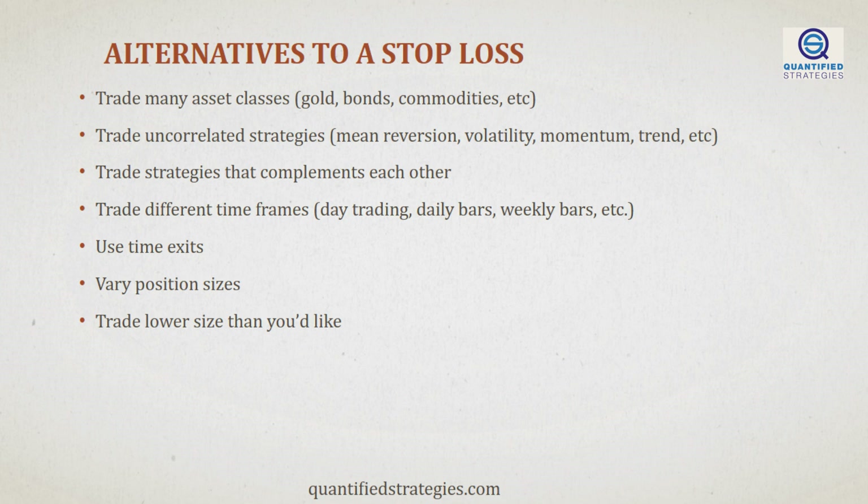Time exits can be very useful — you can exit your trades after a certain amount of time has passed, regardless of the price movement. Most trading edges lose power as time goes by. Varying your position sizes can also help manage your risk, reducing your exposure to any one particular trade. Lastly, you can trade lower size than you'd like. This reduces the size of your trades, which can help reduce your overall portfolio risk, reduce the risk of making behavioral mistakes, and help you detach from money. These are just some of the alternatives to a stop loss that you can use to manage your risk effectively.